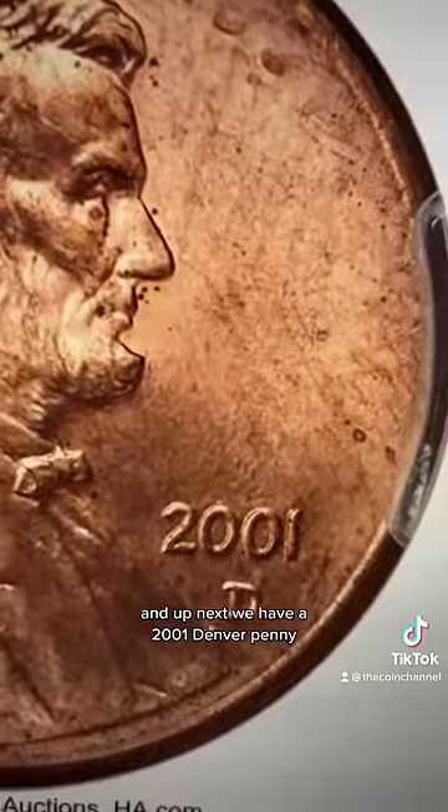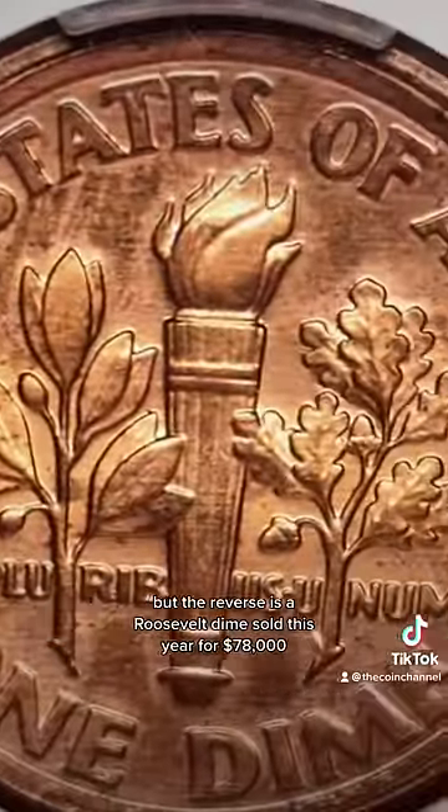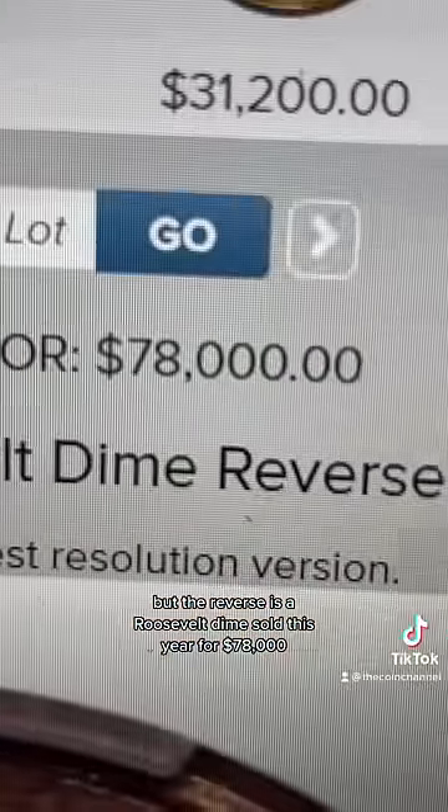Next, we have a 2001 Denver penny, but the reverse is a Roosevelt dime. Sold this year for $78,000.